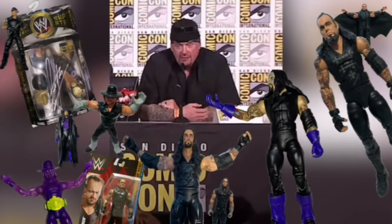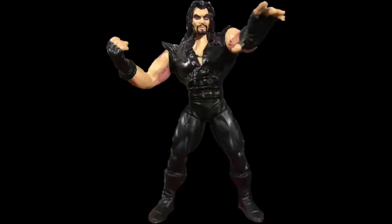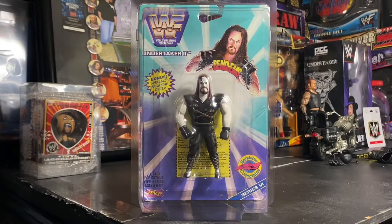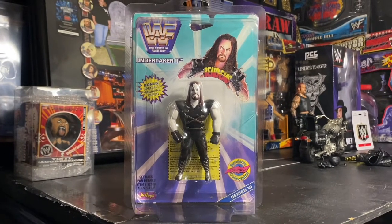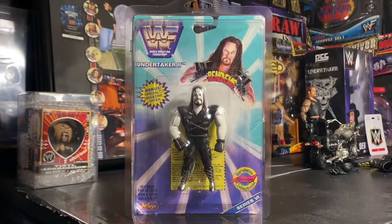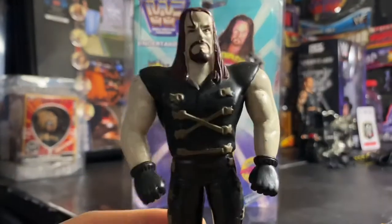Action figure collection — yes sir, I've got every action figure that's ever been done of me. Hey, what's going on everybody, welcome back. We are here with another Undertaker action figure video in my series, and up next is the Bendums. Here's a loose Bendums.